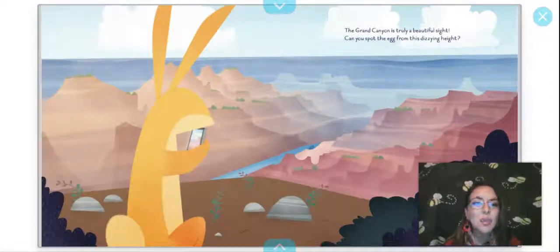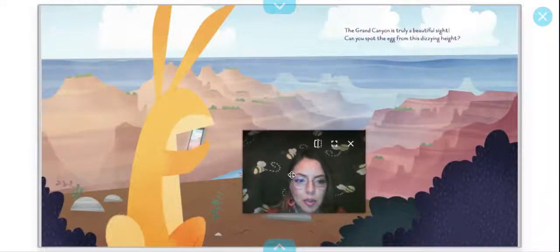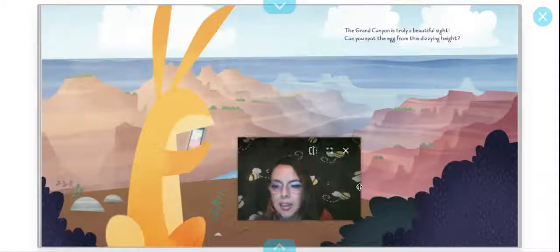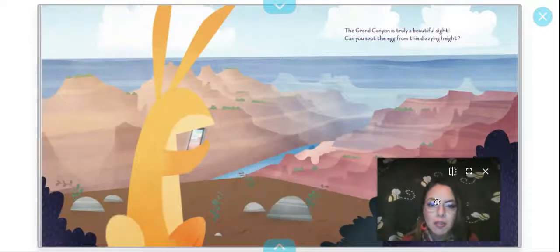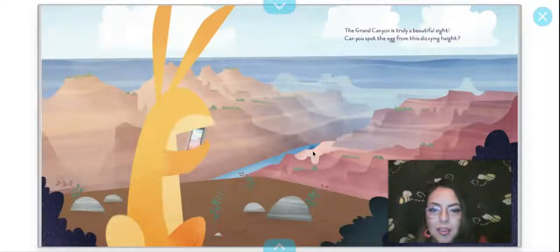The Grand Canyon is truly a beautiful sight. Can you spot the egg from this dizzying height? Here he is and he has his cell phone. We are looking for an egg. I'm going to move over to see if I can find it on this side. Oh, I think I might have found it — maybe that's the egg right there. It's sort of camouflaged with the water. You guys see the river right here? Message me and let me know if that's the egg.